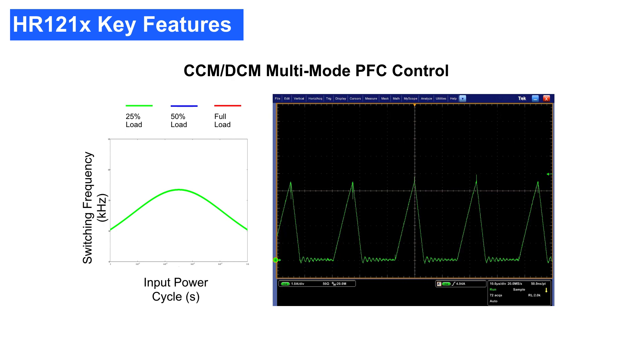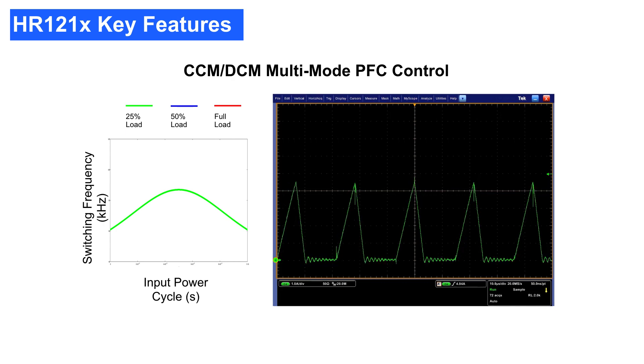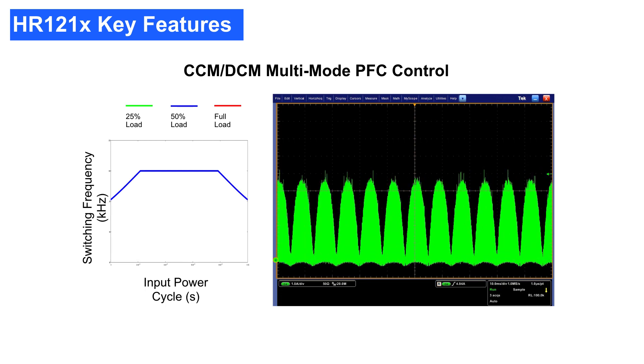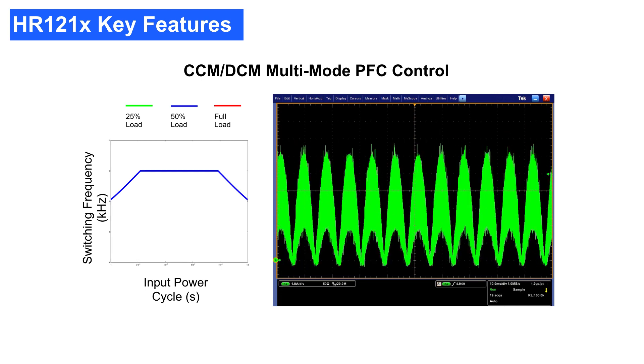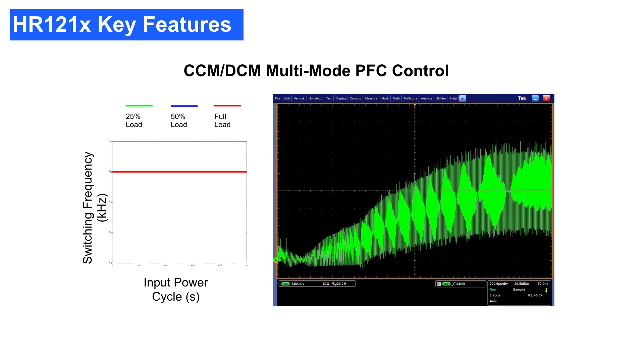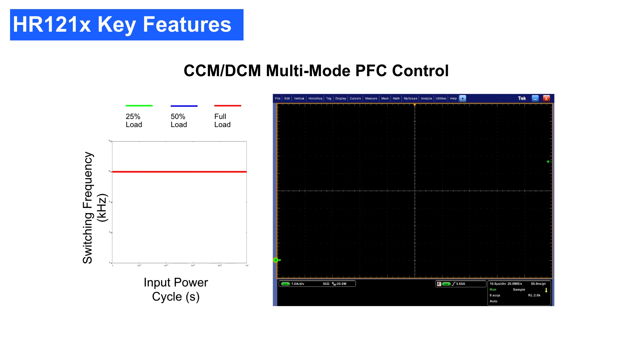The multi-mode PFC control scheme, shown here in green, optimizes efficiency across the operating range. Under light load conditions, shown in blue, low switching frequency DCM operation reduces MOSFET switching loss and inductor magnetic loss. In addition, the minimal switching frequency is programmable and can be limited above the audible noise range. Heavy load operation is shown in red. Under a heavy load, based on the design and the actual load condition, the controller works in either CCM-DCM hybrid mode or in complete CCM mode.